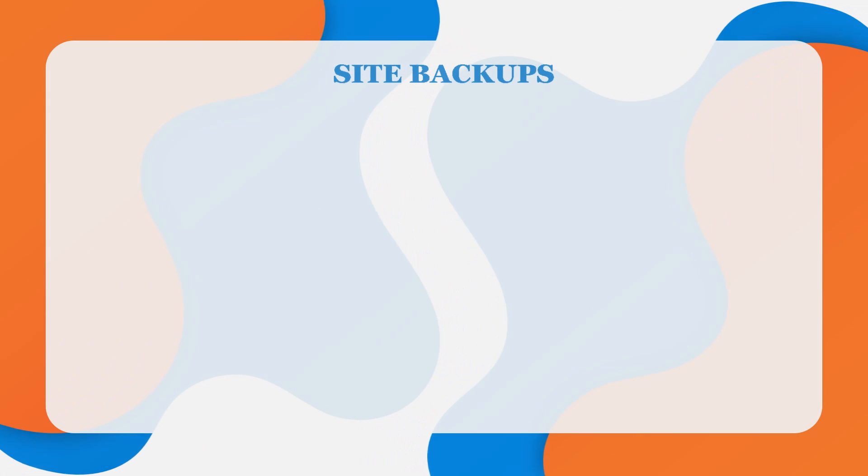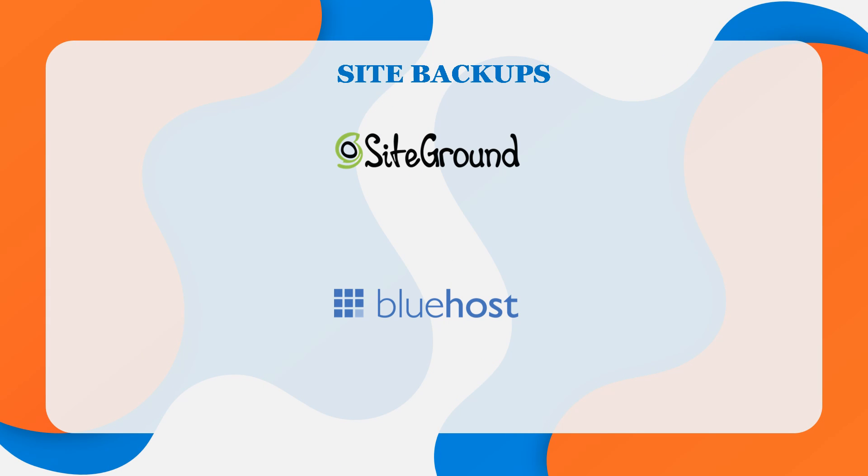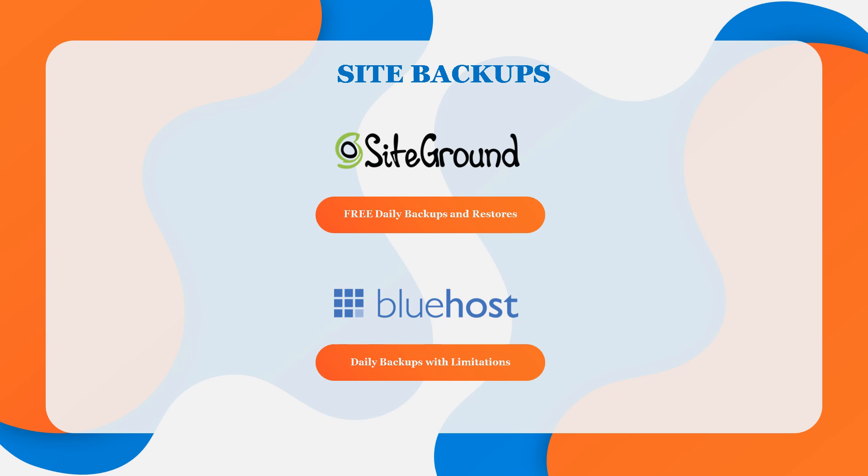Site backups are also very important but often overlooked. SiteGround provides free daily backups and restores on all plans. Bluehost creates daily backups with limitations spelled out in their terms of service, and recommends that customers create their own backup via an add-on called Site Backup Pro. Customers can use that tool to restore their website to a backed-up version with just one click, but there is a monthly fee for using this tool. So in my opinion, it's another win for SiteGround when it comes to site backups.